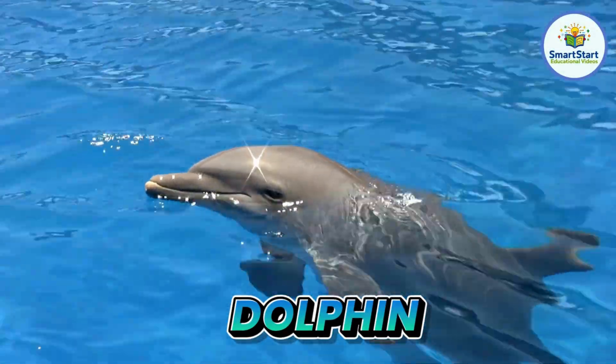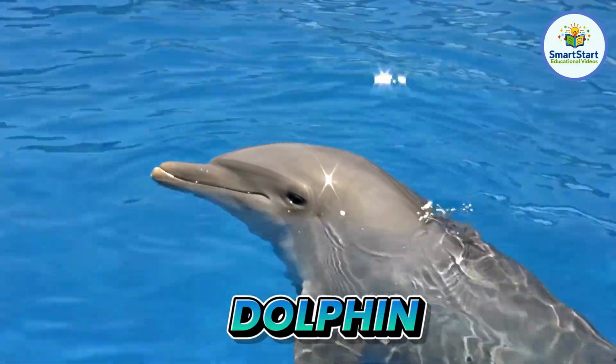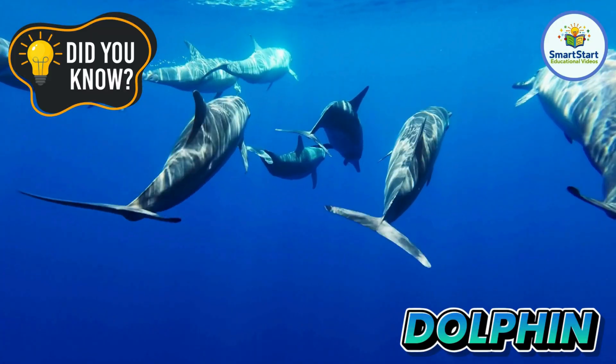This is a dolphin, a playful swimmer that loves to jump out of the water. Dolphins talk to each other using clicks, whistles, and squeaks.